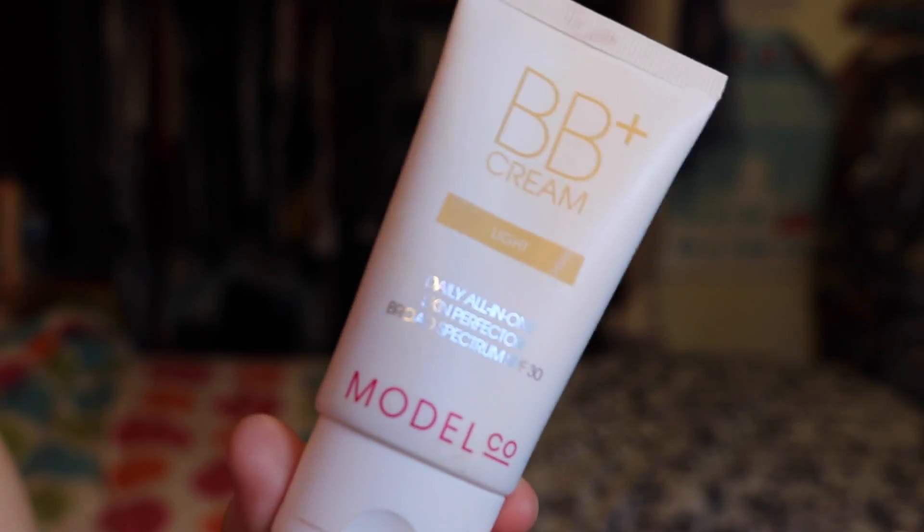We're going to start off with the makeup products in no particular order. First is this BB cream by Model Co, in the color Light — it's the Daily All-in-One Skin Perfecter with broad-spectrum SPF 30. I absolutely love this BB cream. I think I talked about it in a makeup haul. It lays down a very nice base, it's not drying, it isn't overly dewy — it does an overall really good job. This is literally my favorite BB cream ever.